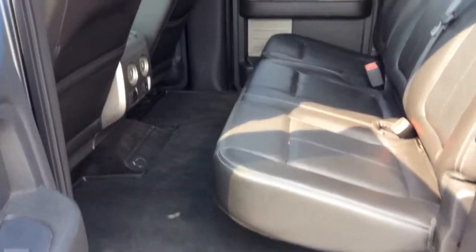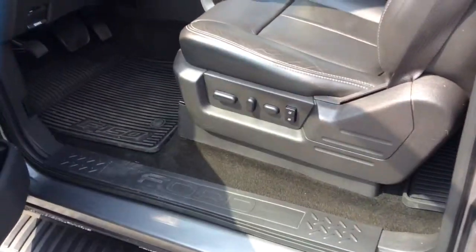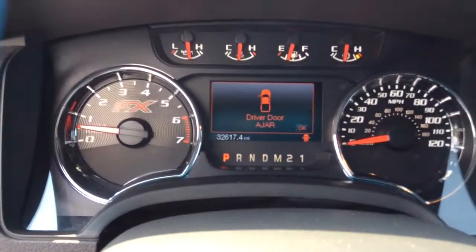As you can tell, it's pretty cool — it's got plenty of room back here, got power seats and a sound system. 32,617 miles on the vehicle.